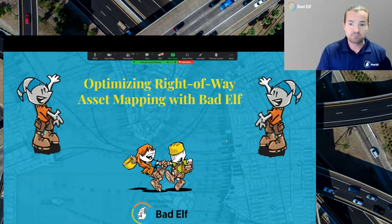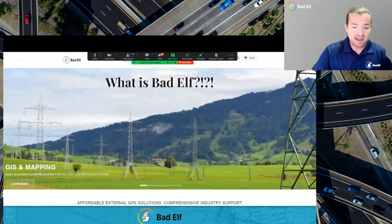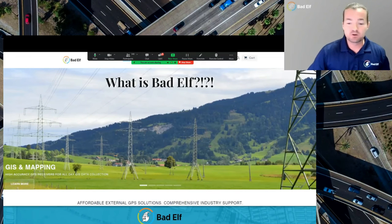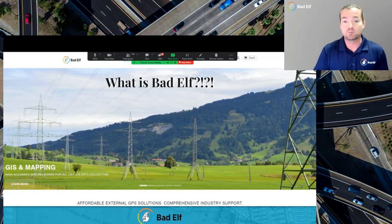My name is Nick Smolofsky. I'm going to be talking today about optimizing right-of-way asset mapping with Bad Elf. You may be asking yourself what Bad Elf is, and you wouldn't be alone. We do not make skateboards — we create affordable, alternative, low-cost GNSS. We've heard from the last few presenters a bunch of different things about global positioning.